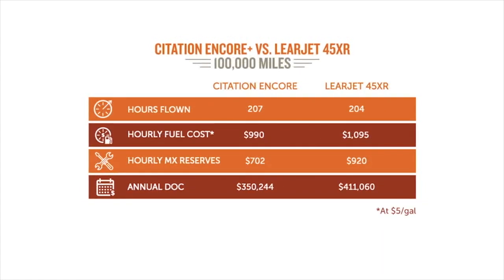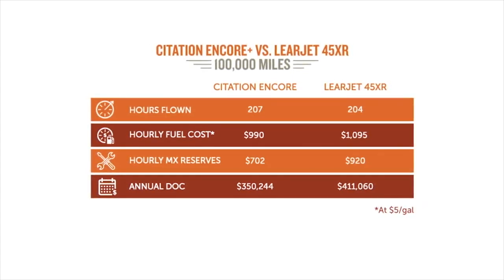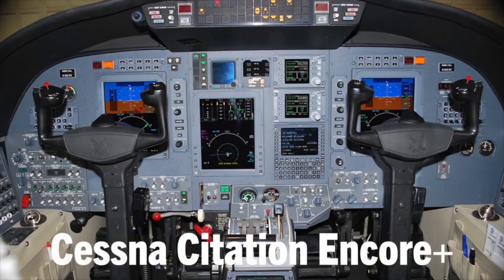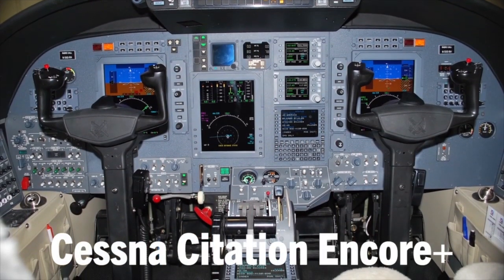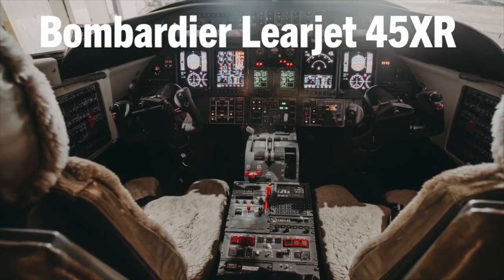Maintenance costs are also going to be lower on the Encore Plus — $700 an hour if you want to put it in a maintenance reserve, versus $920 an hour for the Lear 45. Insurance is going to be about the same at $12,000. Pilot expenses are going to be about $10,000 more expensive on the Lear 45, if you're doing both with two pilots. The significant difference is that the Encore can actually be flown single pilot, while the Lear 45 needs two pilots. Depending on your requirements, you can fly the Encore Plus single pilot.